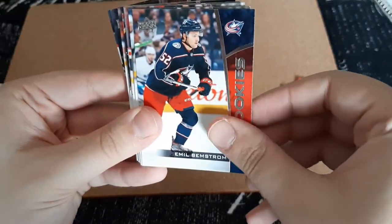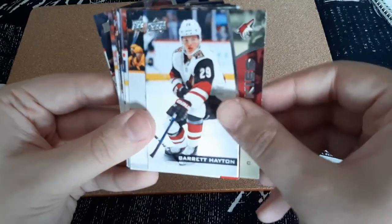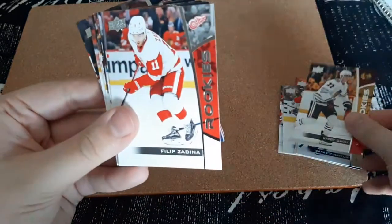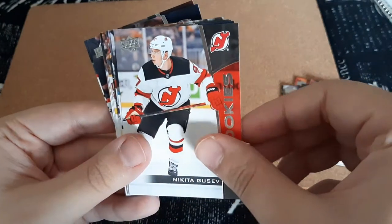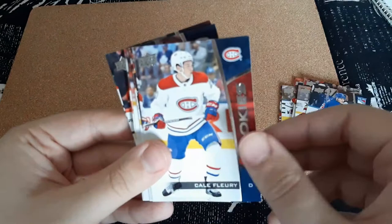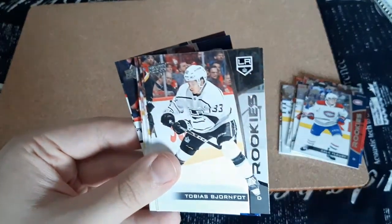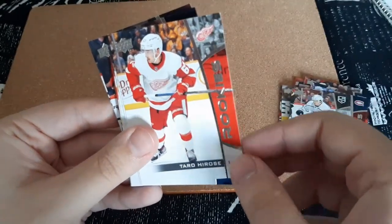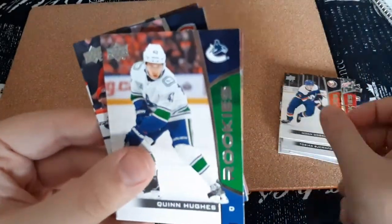Emil Bremstrom, Brayton Hayton, Barrett Hayton, Kirby Datch, Philip Zadina, Nikita Gusev, Adam Fox, Kale Fleury, Tobias Borfot — I always butcher names, you guys know this — Tarot Heroes, Noah Dobson, Quinn Hughes,